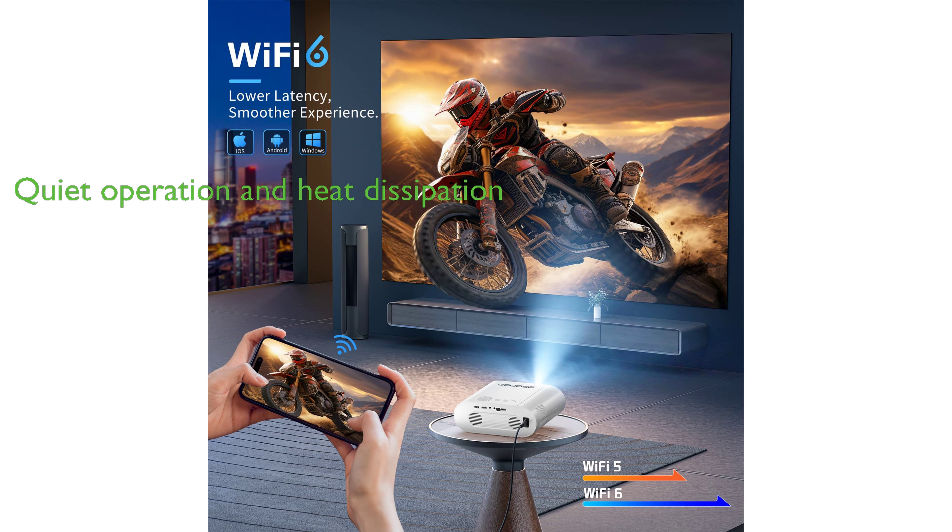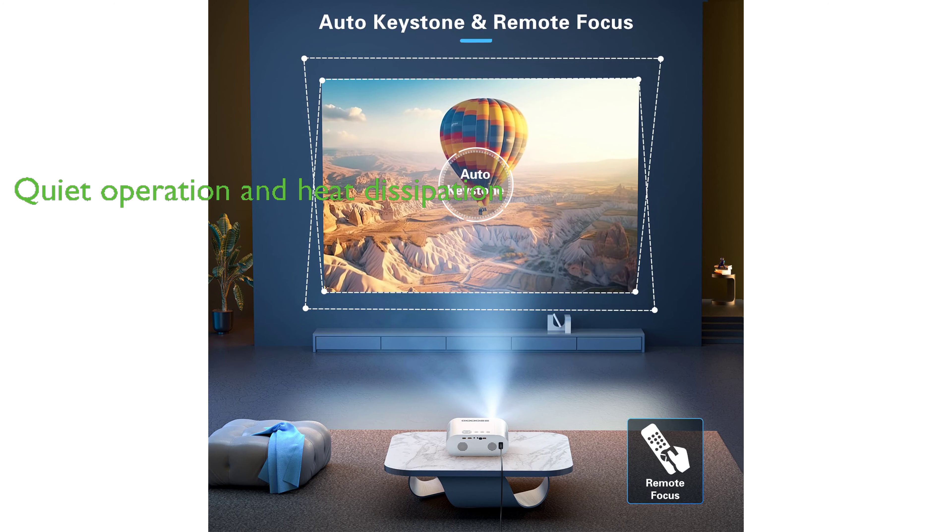The Goody 4K Wi-Fi Mini Projector operates quietly at 35 decibels and efficiently dissipates heat, ensuring a comfortable viewing environment.